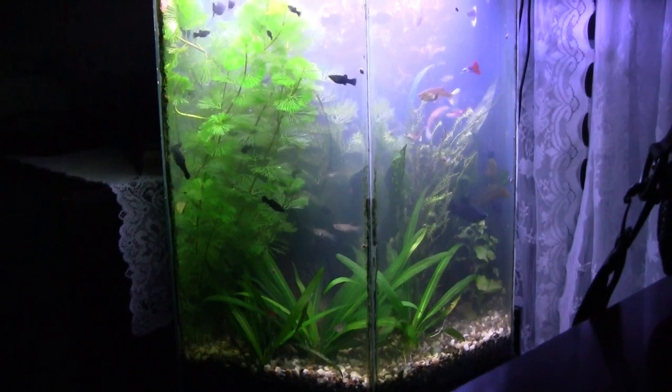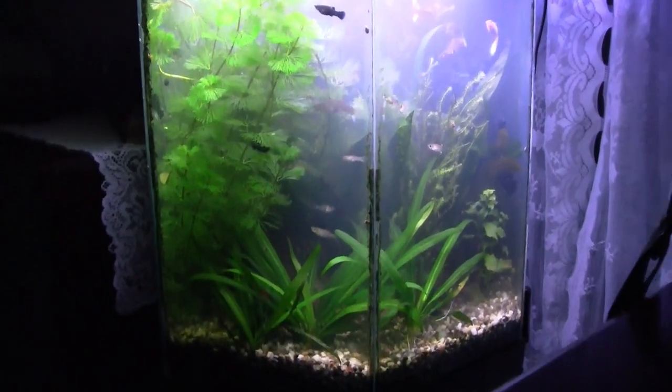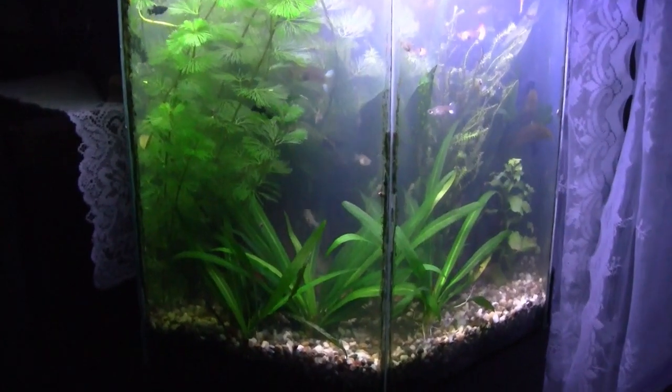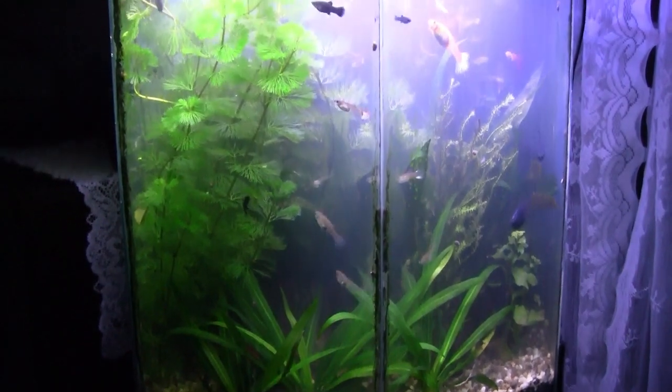This is the office tank. The Amazon Sword plants are doing very well. These are all the babies from the mother plant, which is hidden back behind the other growth here.